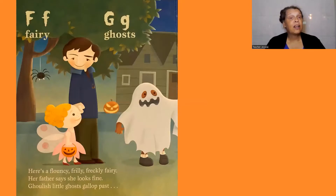F, fairy. Here's a flouncy, frilly, freckly fairy. Her father says she looks fine.